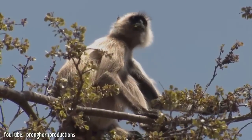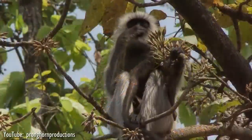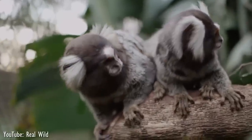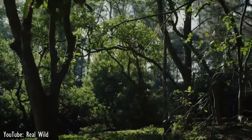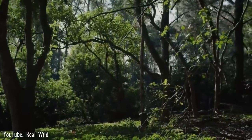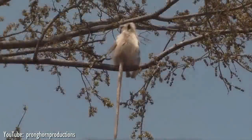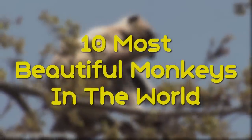Broadly speaking, there are two types of monkeys. Old World monkeys are native to Africa and Asia and include familiar species such as the langur, the macaque, and the baboon. New World monkeys are native to Central and South America and include marmosets, capuchins, and woolly monkeys. New World monkeys are thought to have evolved from Old World monkeys after migrating from Africa to South America on a raft of vegetation during the Oligocene period, some 23 to 34 million years ago. With more than 260 types of monkeys known to us, here are the 10 most beautiful monkeys in the world.